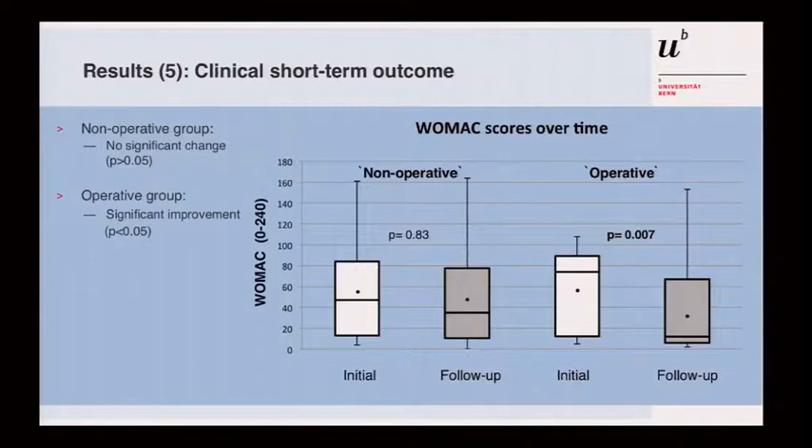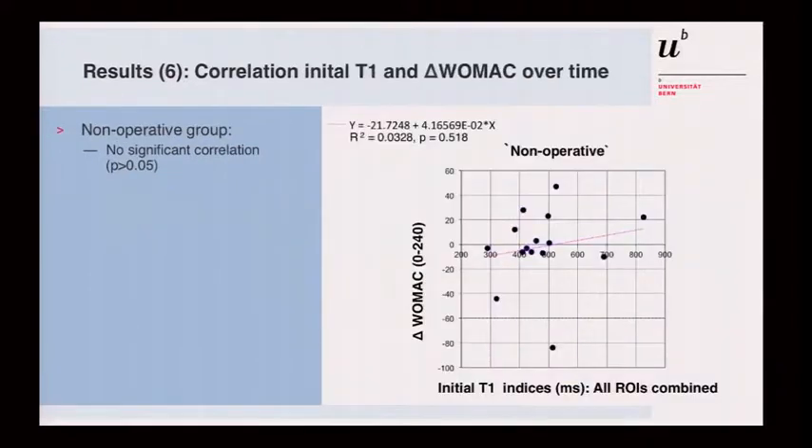Looking at clinical scores, the WOMAC score improves when it drops over time. In the non-operative group, there was no significant change in outcome — they had more or less the same findings. However, there was significant clinical improvement in the operative group, with the mean and median WOMAC scores dropping from before surgery to one-year follow-up. So the patients did clinically better, but the cartilage looked worse on T1 index. We also tried to correlate outcome in the non-operative group with the initial T1 index value — where higher is better — but found no correlation with clinical function at one year.